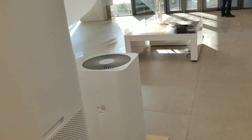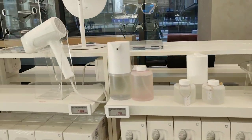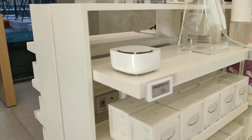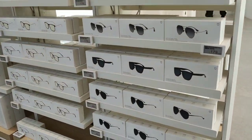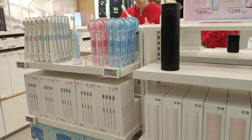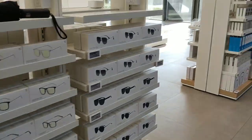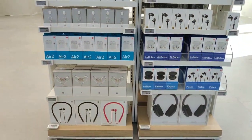Air purifiers are here, shavers, hair dryer, mosquito repellent, the flask, and here are the TWS headsets.